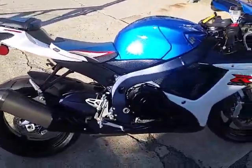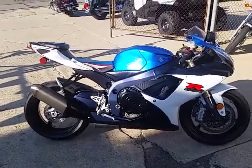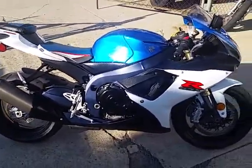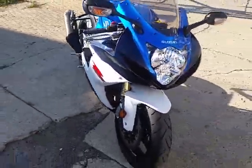Hey guys, it's ApprovalPowersports.com. We just got another semi-load of used bikes in, and we're rolling these things out faster than we can get them in. This one's a 2011 Suzuki 750 Gixxer for sale. We got this thing priced right at $7,500.